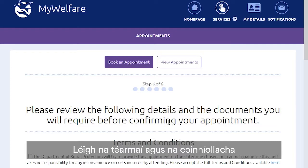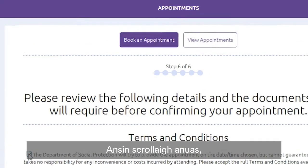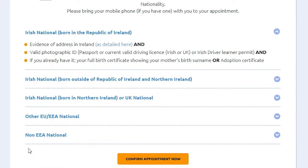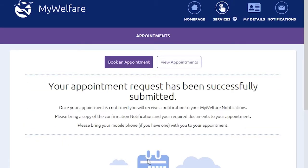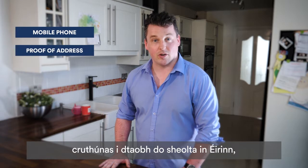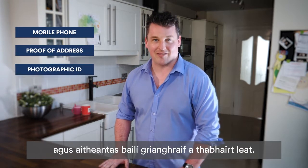Read the terms and conditions and if you agree, click to confirm. Then scroll down to see what you'll need to bring along to your appointment. Don't forget to click Confirm. Now you have an appointment to get your Public Services Card.